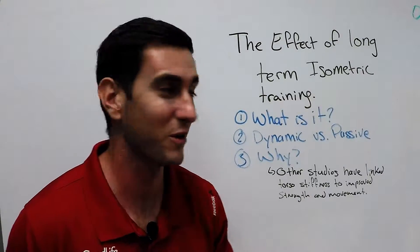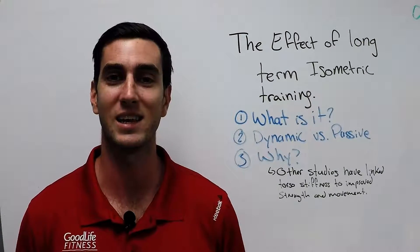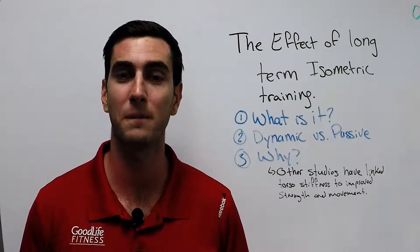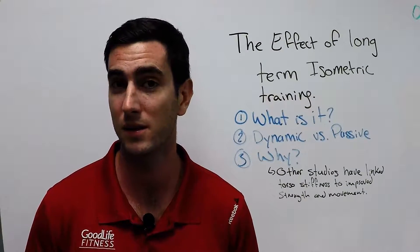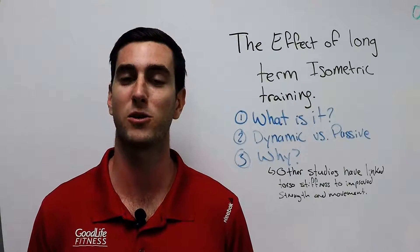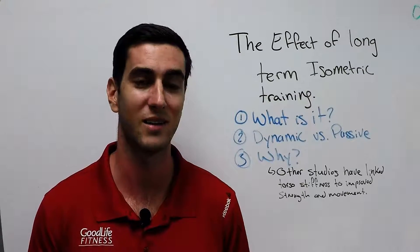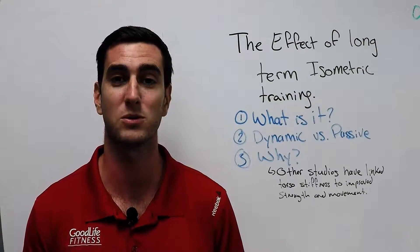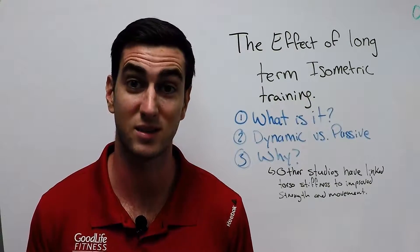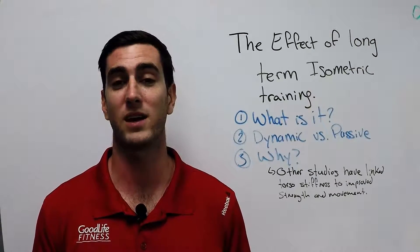For those of you who noticed my Good Life t-shirt — yes, I am Canadian. I was a fitness manager at a Good Life a few years ago. For the last 20 months or so, I have been living and teaching on a lovely island in the Caribbean at Ross University School of Medicine on the island of Dominica. I've been a master teacher at the prep school on campus and also the sports med club faculty representative.